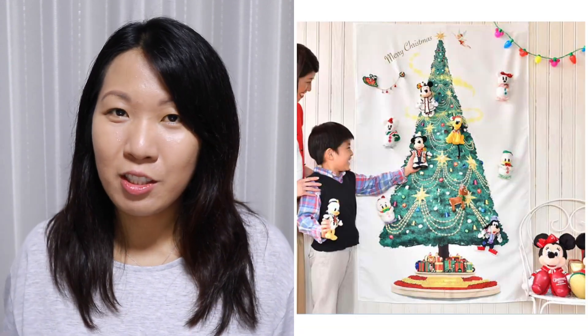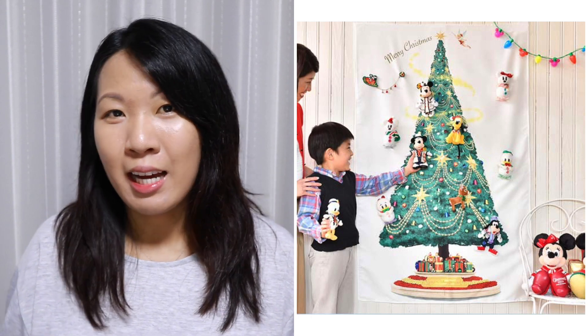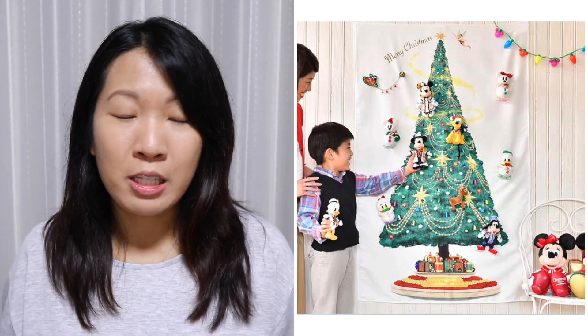How do you put ornaments on it? It's not really intended for traditional ornaments — it's intended for plush. This is definitely geared towards collectors of plush. If you have a big collection of Christmas plush from the Tokyo Disney parks, this is a great way to display them, because each plush not only comes with a keychain, it also comes with a large safety pin. So you can pin your plush right onto this tapestry — that's how you decorate the tree. If your plush doesn't come with a safety pin, you can easily attach your own.